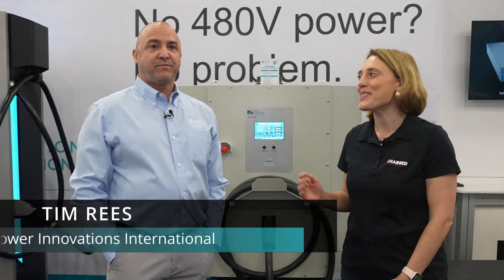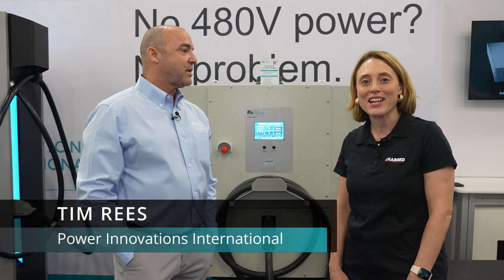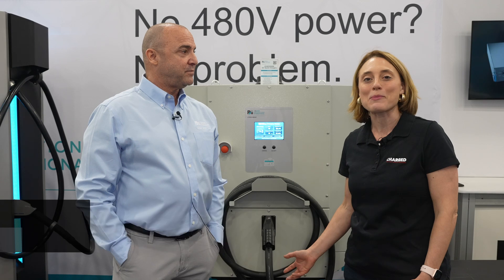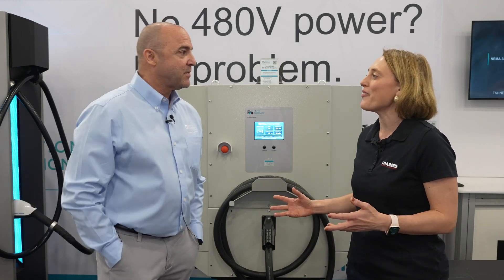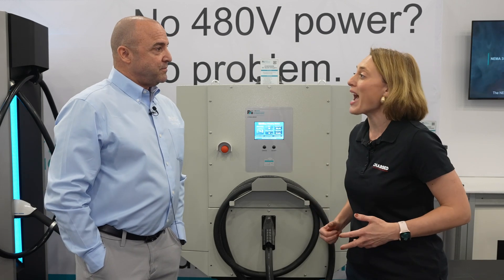I'm Chloe Theobald from Charge Magazine, and I'm here today with Tim Rees at the Power Innovations International booth here at the ACT Expo live in Las Vegas. Tim, it's great to meet you today. Tell us a bit more about Power Innovations and why you're here at the ACT Expo.